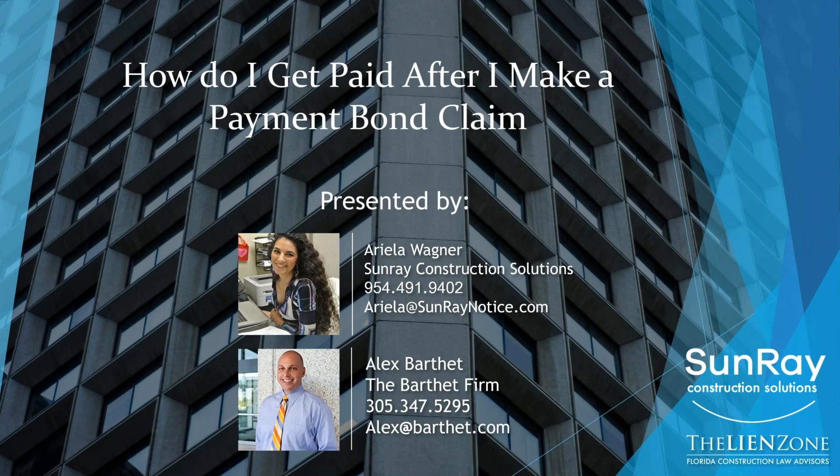Today we have another fabulous webinar. Today's topic is how do I get paid after I make a payment bond claim? Without further ado, I would like to introduce Alex Barthet, a board-certified construction attorney.